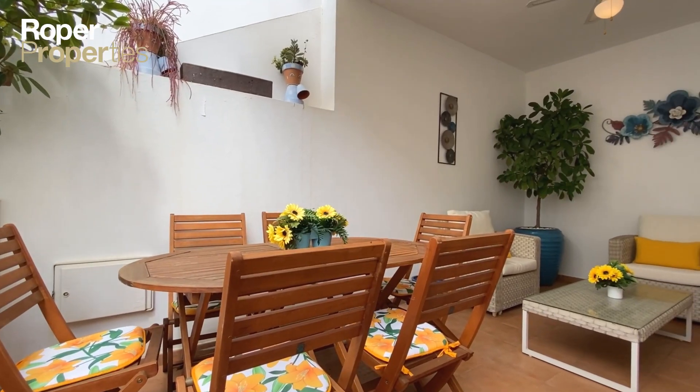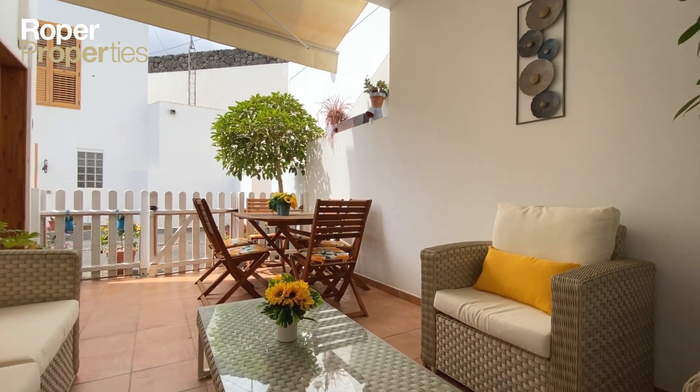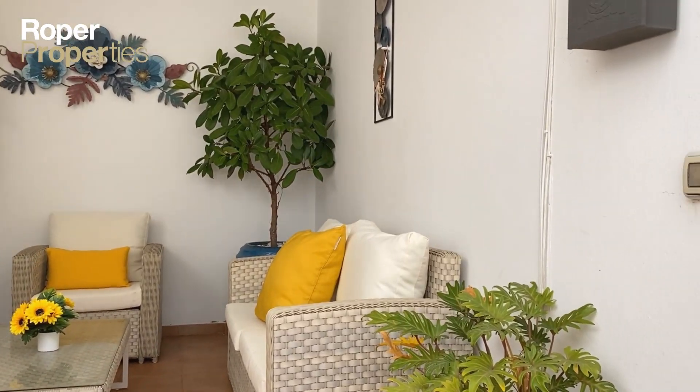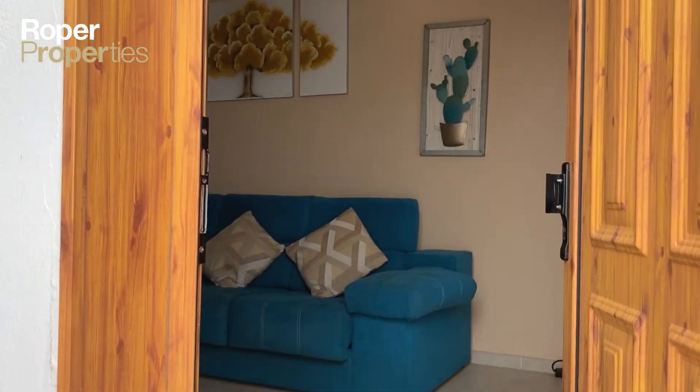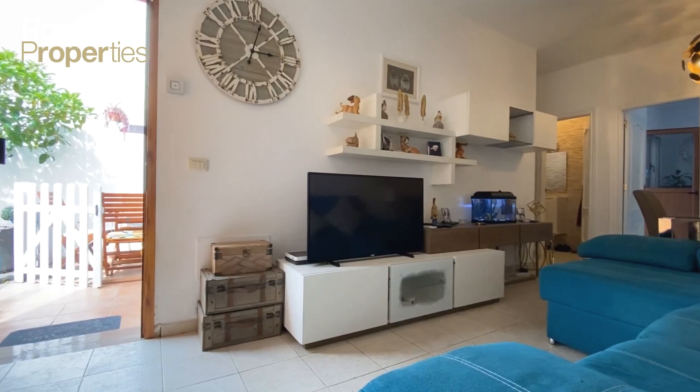Roper Properties presents this immaculate, modern, three-bedroom semi-detached house in the quiet village of Uga. On the ground level you have a large patio area for relaxing and entertaining, a spacious lounge with dining area, and a large modern fully-fitted kitchen.